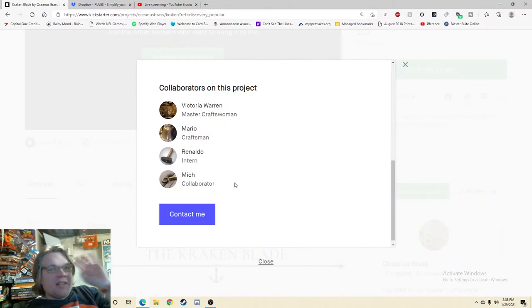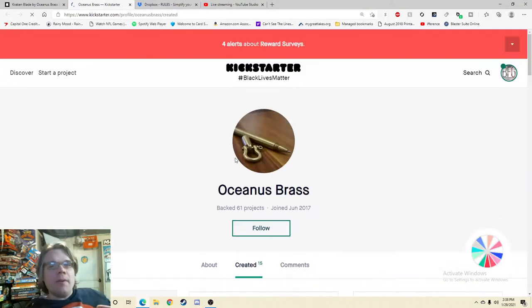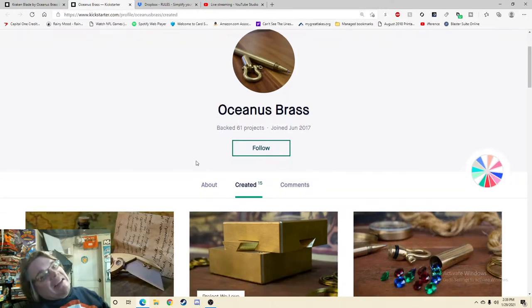I love to see numerous people in this collaborator section. That means the comments are going to be active and engaged, and I'm excited. 15 created, 61 backed — and this is what I always tell people. Back a bunch of projects, even if you just back them for a dollar, and immediately you look like more of a member of the community. You could back 61 things right now that you know are going to fail, pay zero dollars, but you'd now be a prominent member of the community who's backed 61 things. It's a life hack.